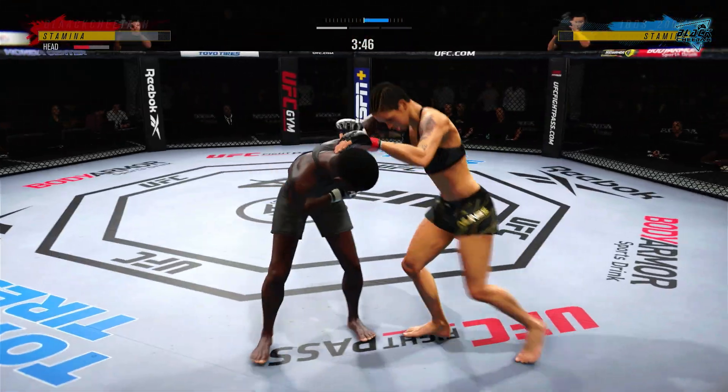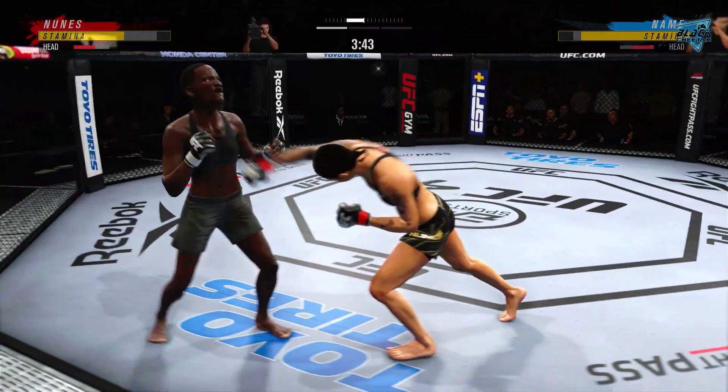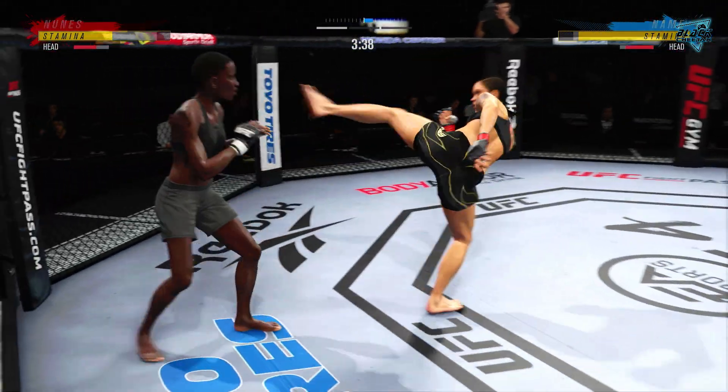Lunez gets caught with that punch. Oh, big knee! Nice right hand — he's got the leverage, he's got the leverage.